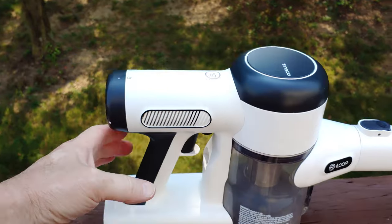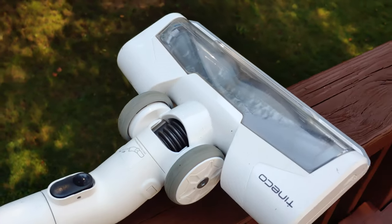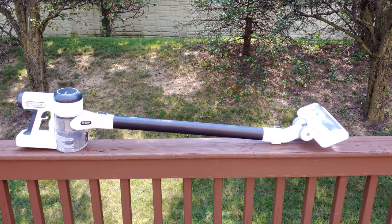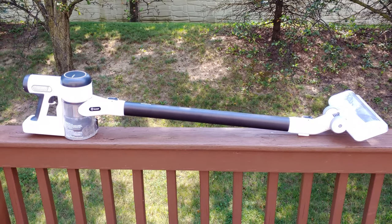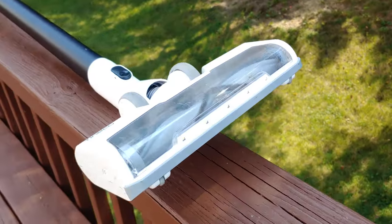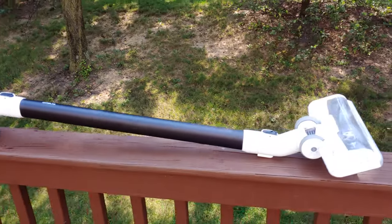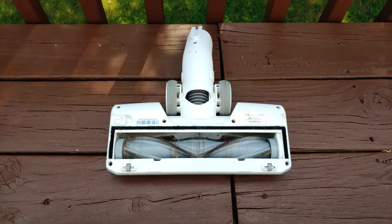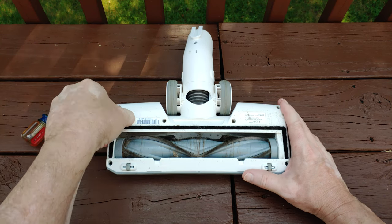It still runs but the pickup has become intolerable. So let's take a look at that. If you're a longtime subscriber of my channel, you know the single thing that causes pickup to decline drastically or stop altogether — quiz time! Low suction or low airflow? Quiz time over. If you guessed low airflow, you would be correct.